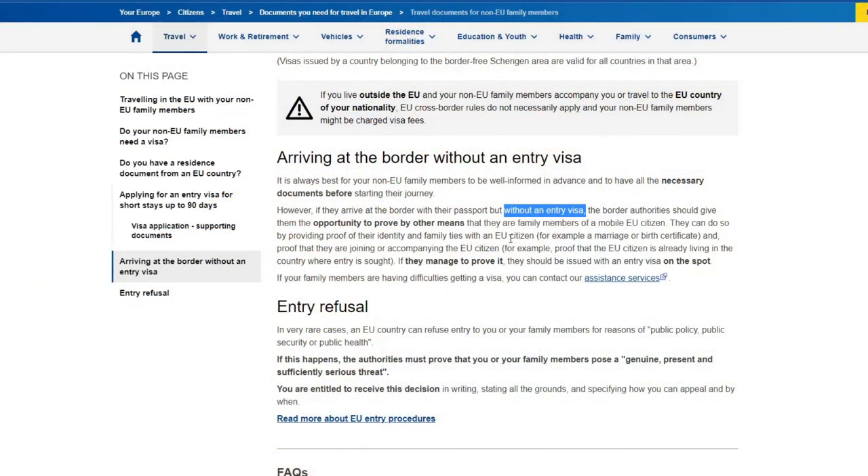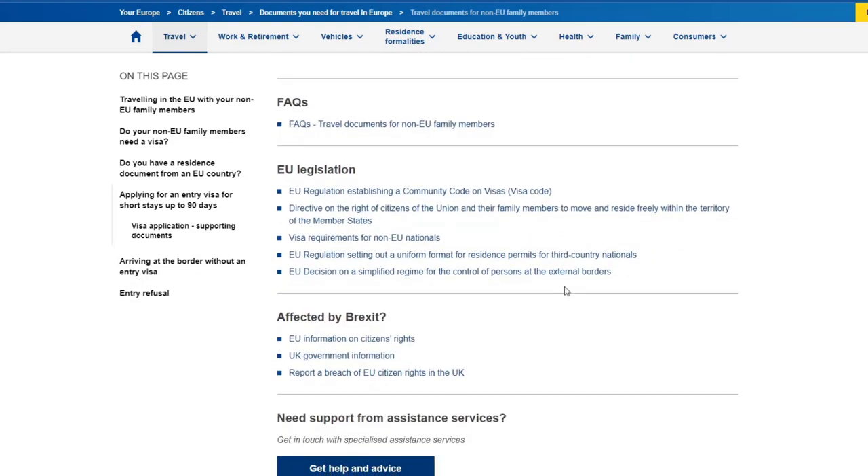We can prove that we're a family with the marriage certificate, and that we're moving together - A, by me being with you, and B, pictures would do it. 'If they manage to prove it, they should be issued with an entry visa on the spot.' We don't actually need an entry visa so that part doesn't really apply. Let's skip entry refusal - we're also checking UK government information on Brexit.